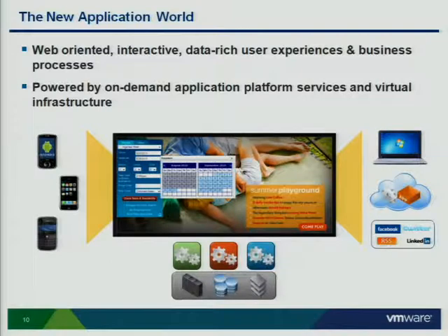At the end of the day, the new application world is all about — it's web-oriented. It isn't about web applications — it's using the Internet to communicate. So it's web-oriented. It can be like the Twitter example — applications talking to other applications, not necessarily a human with a browser — but it is web-oriented behavior. Interactive, data-rich — everybody wants access to the data and they want it now. And then powered by on-demand app platform services and virtual infrastructure.